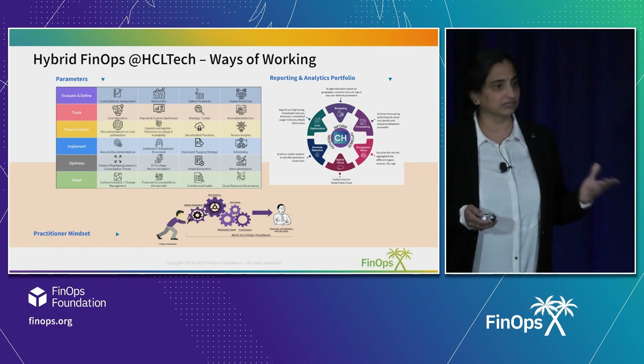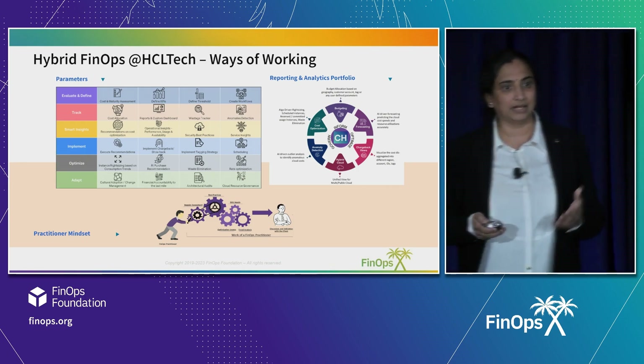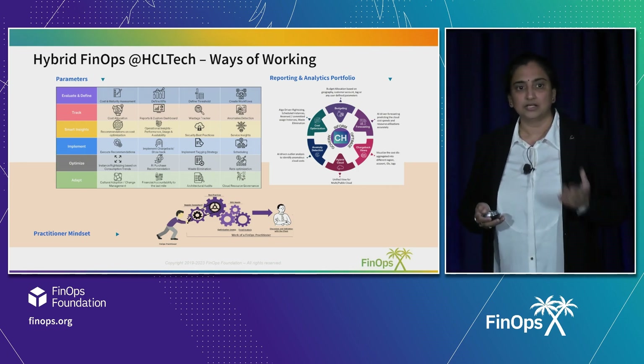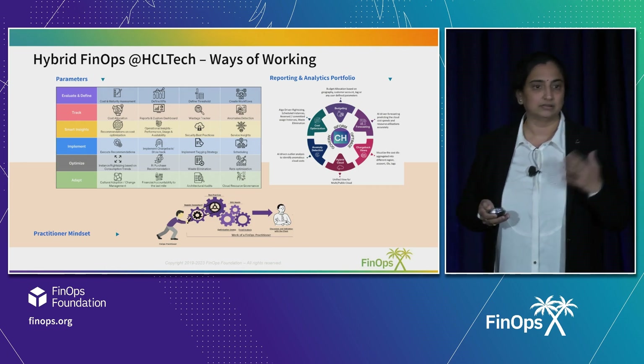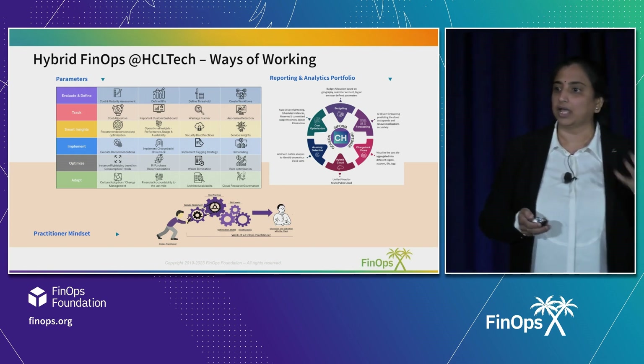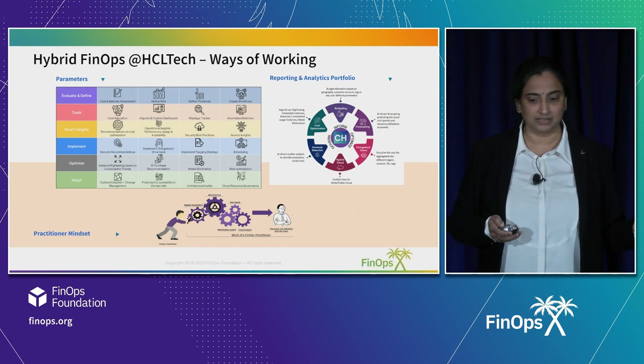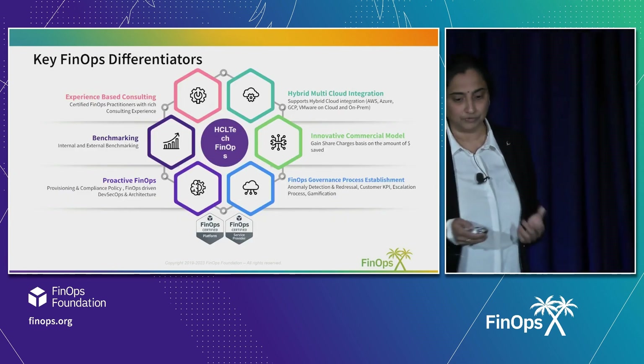The entire framework is based on a six-point approach, powered by the practitioner mindset. When I say practitioner mindset, it's powered by the best practices and the learnings that we gather from one environment, and we are able to easily pass on to the other environment. That's the uniqueness of HCL's FinOps framework.